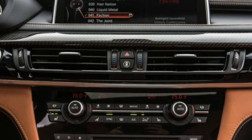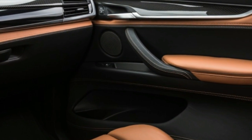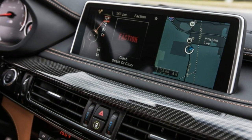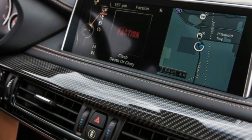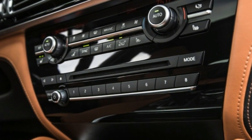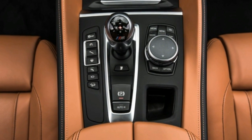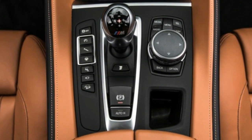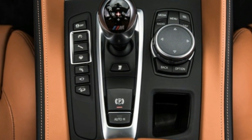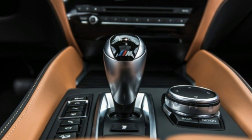In fact, all of the X6M's test numbers are roughly equivalent to those of BMW's compact performance sedan. Besides performing like its smaller M-badged sibling, the X6M shares some of that car's shortcomings. Steering feel in the SUV is similarly lacking, although with differing expectations given its much larger size, the calibration here is actually more appropriate.